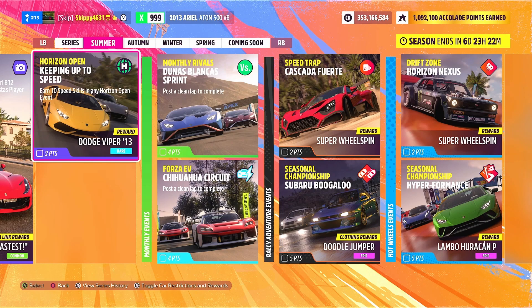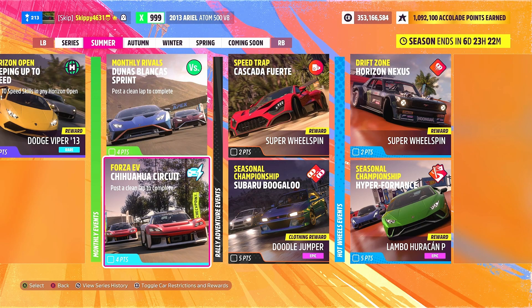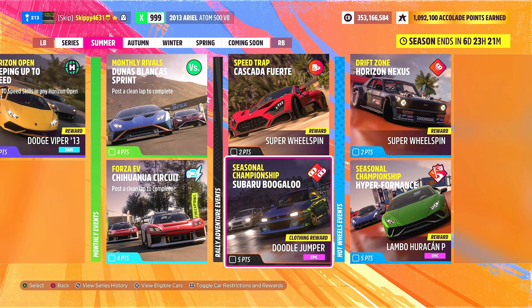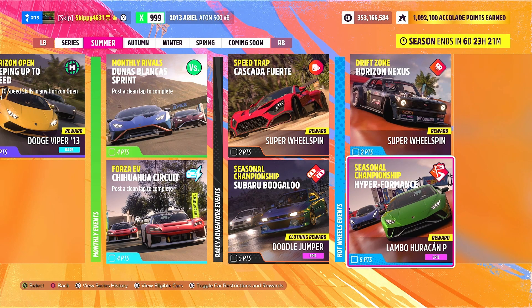As a brand new series, we have brand new monthly rivals. The traditional monthly rivals is a sprint race this month in the Huracán STO, and the Forza EV rivals around the Chihuahua Circuit is in the Porsche Mission R. For DLC rewards: Rally Adventure offers one super bull spin for completing the V-Trap Cascada Fuerte, and a seasonal championship 'Subaru Boogaloo' giving a Doodle Jumper clothing item. Hot Wheels DLC events include a drift zone at Horizon Nexus giving a super bull spin, and a season championship 'Hyper Performance' giving the Lamborghini Huracán Performante.